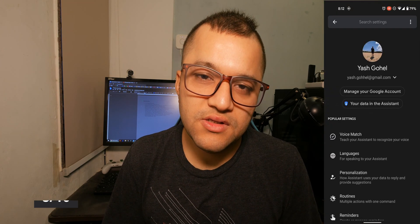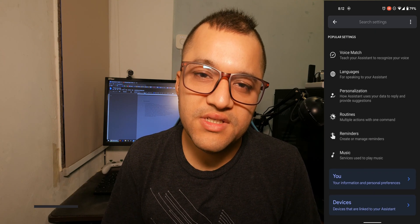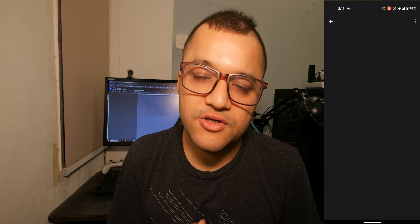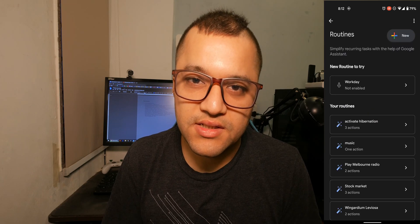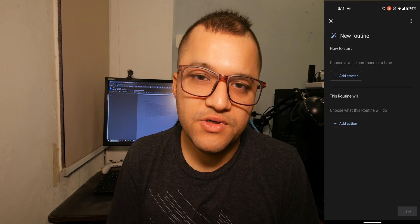The third one is assistant shortcuts. To access assistant shortcuts, all you need to do is click on the profile icon, then click on routines, then click on new to create a shortcut. What it does is basically let you do multiple commands or a single command with fewer words.